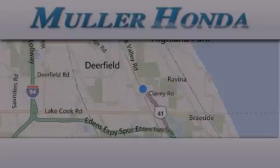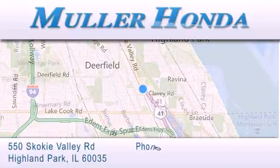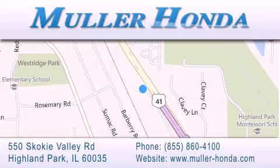Thank you for considering Mohler Honda for your next new or pre-owned vehicle. For additional information please visit our website, give us a call, or stop by our dealership located at 550 Skokie Valley Road in Highland Park,